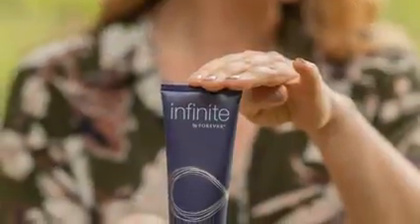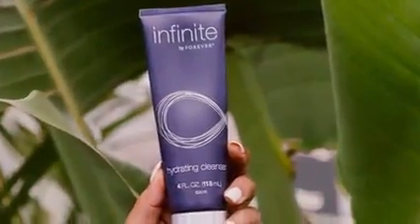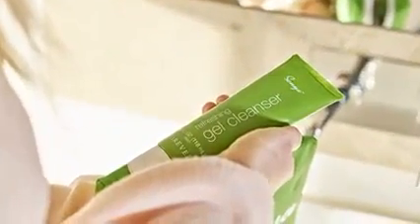We have two face cleansers available. The mild milky formulation of the Infinite by Forever Hydrating Cleanser is perfect for more mature skin, those with particularly dry skin, or those that prefer a milky cleanser. If your skin is more normal to oily, you can use our Sonya Refreshing Gel Cleanser, which gives combination skin a thorough, gentle clean.